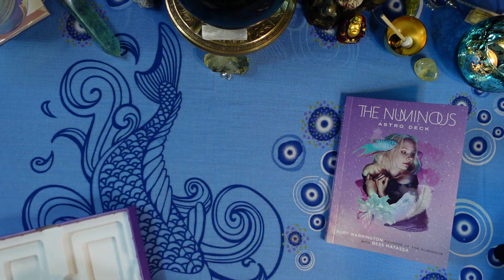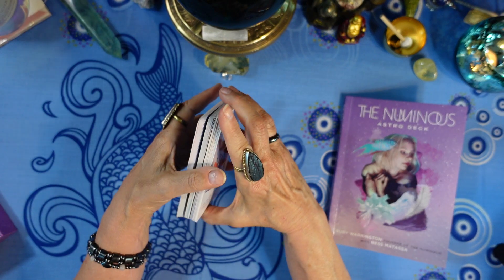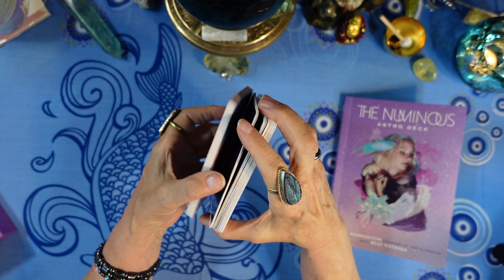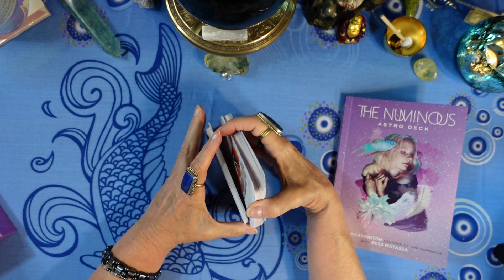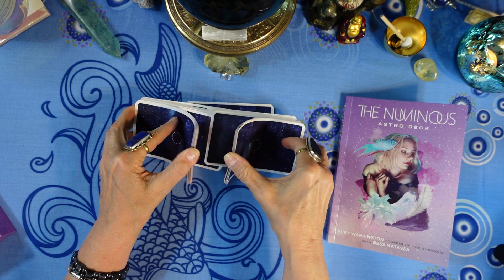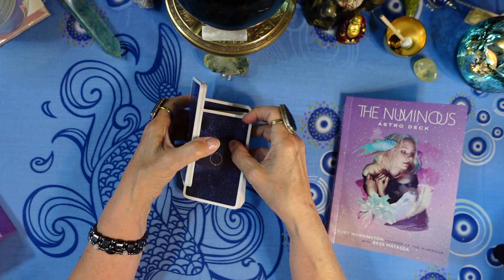There are 44 cards, so they should shuffle pretty easily. Let's try the riffle and see how they do. They don't stick together at all — they shuffle very nicely.